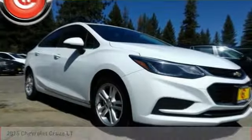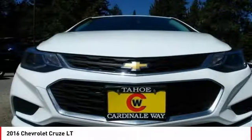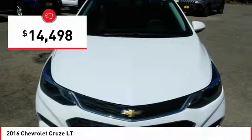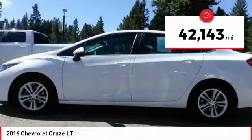Looking for the right vehicle? Check out the 2016 Cruze. The Cruze blueprint calls for more than you'd expect and is priced below $15,000. This vehicle has less than 45,000 miles.